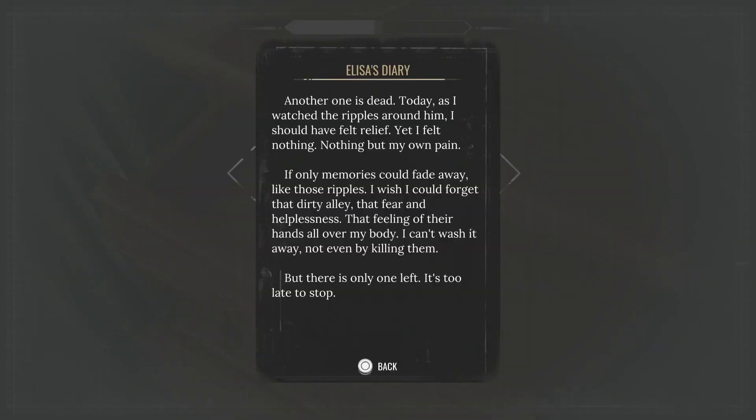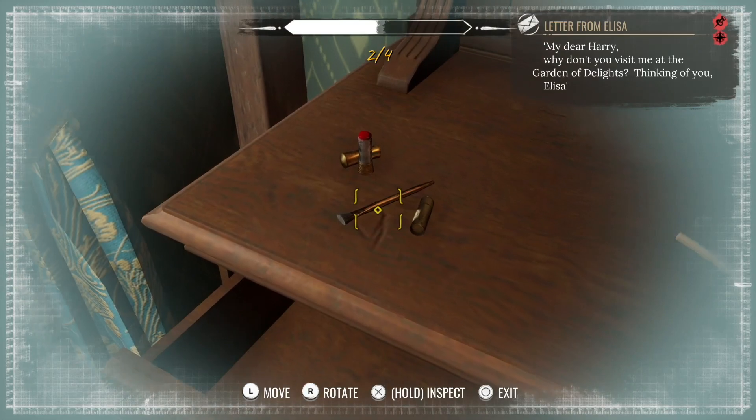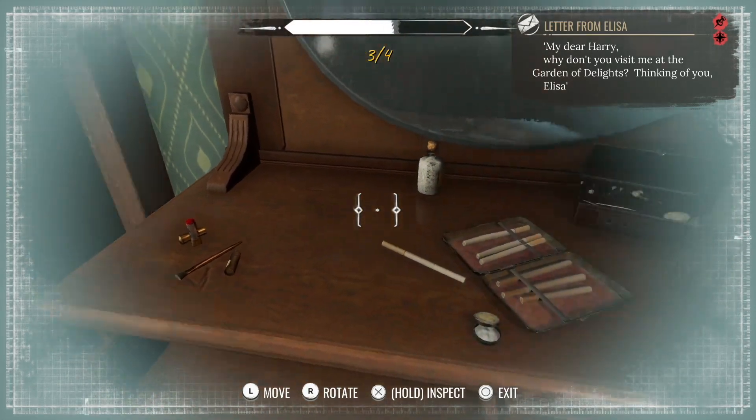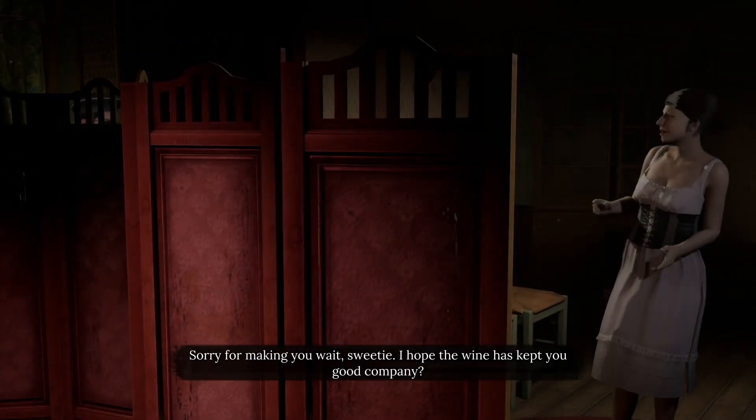So wait — blame for what? What happened? The beloved child of a rich family. Wait, if she was living a super posh life, why did she move to Cordona and become a sex worker? That seems an odd choice for this time period. She's smoking citrus-coated cigarettes — the dots connect, these are her cigarettes. Is this a journal? Another one is dead. Today, as I watched the ripples around him, I should have felt relief, yet I felt nothing — nothing but my own pain. If only memories could fade away like those ripples. I wish I could forget that dirty alley, that fear and helplessness, that feeling of their hands all over my body. I can't wash it away, not even by killing them. But there is only one left.